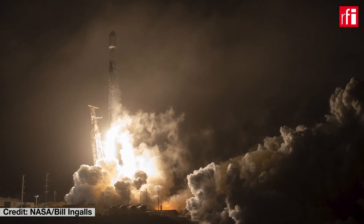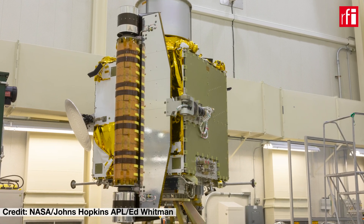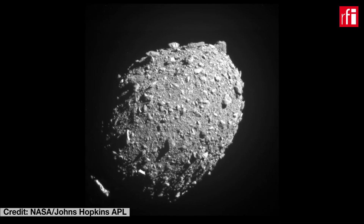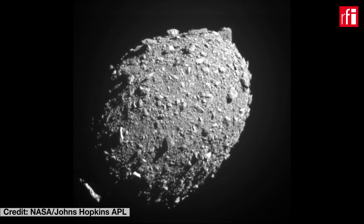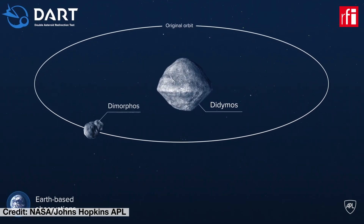The DART mission is the first planetary defence mission. The goal is trying this technique to deviate asteroids that can be dangerous for the Earth. Basically it's a big attempt to deviate an asteroid in deep space and verify that the technique that was developed in the past few years can be effective.